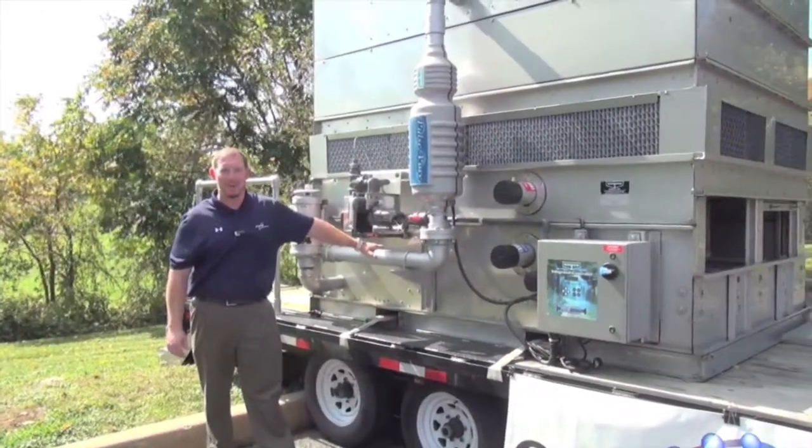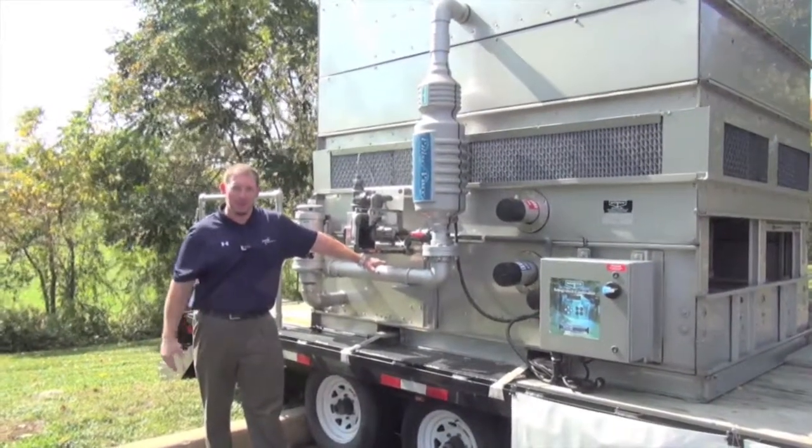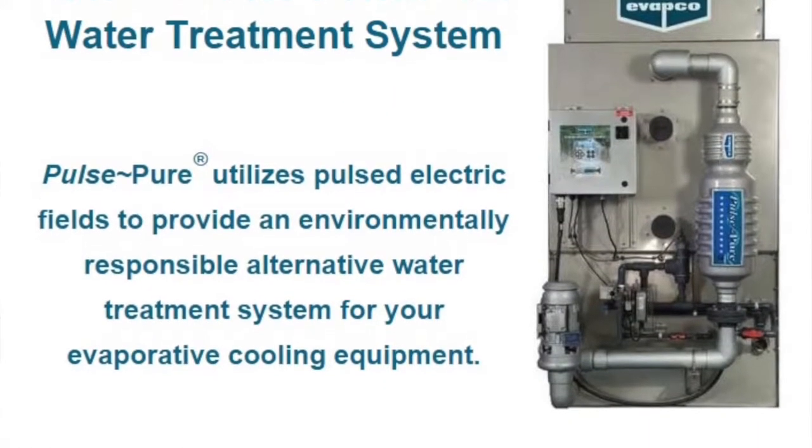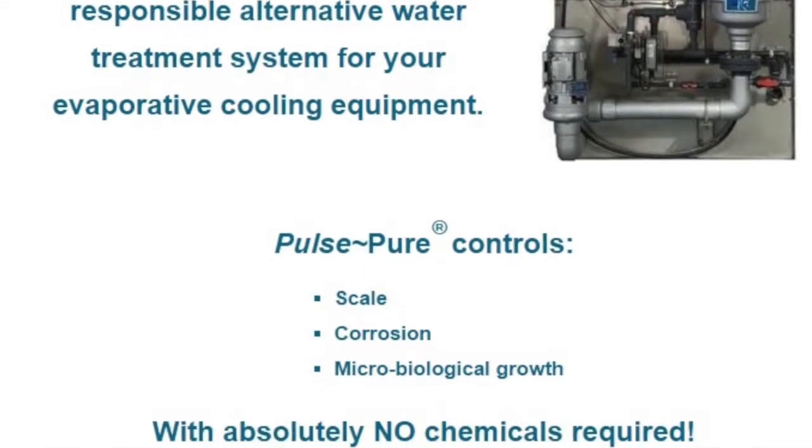Another valuable option for the ESWB closed-circuit cooler is Evapco's non-chemical water treatment system, the PulsePure. PulsePure uses electronic pulse to eliminate biological growth and calcium buildup.